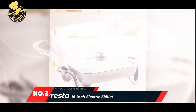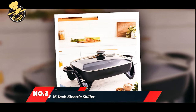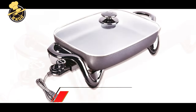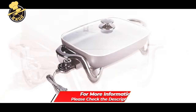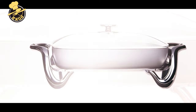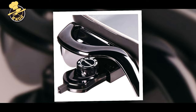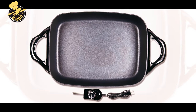Number 3: Presto 6850 16-inch Electric Skillet with Glass Cover. This electric skillet turns your kitchen into a marvel of cooking. It is super simple to use — plug it in and it's ready to cook. In just a few minutes, you could enjoy one of the most capable small cooking appliances you have ever used. Imagine the possibilities.